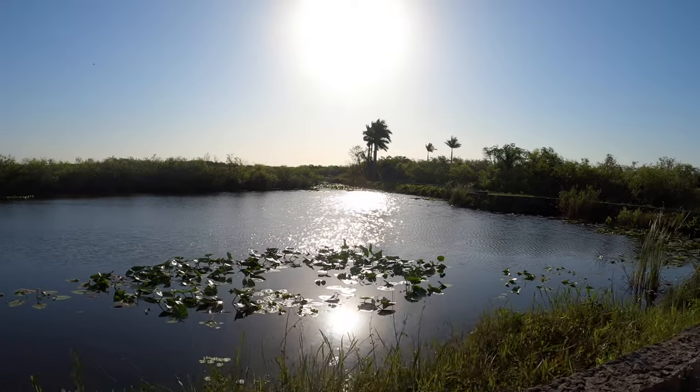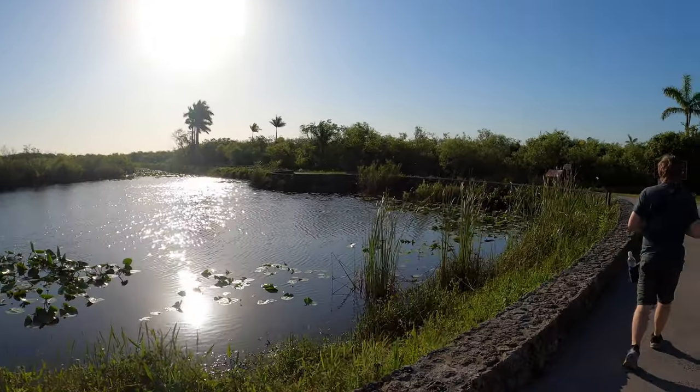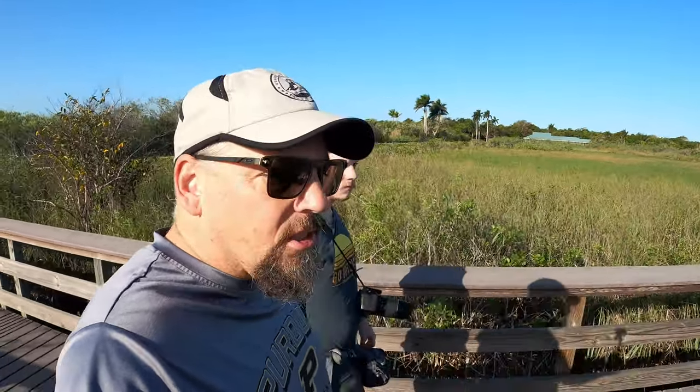Hey fellow expeditionists, we're at the Royal Palm Visitor Center in the Everglades National Park. We'll check out the Anhinga Trail. It is about 9 a.m. and the temperature is about 68 degrees right now, which may affect how much wildlife we see this morning. As the day warms up, we'll likely see a lot more alligators come out to sun themselves.